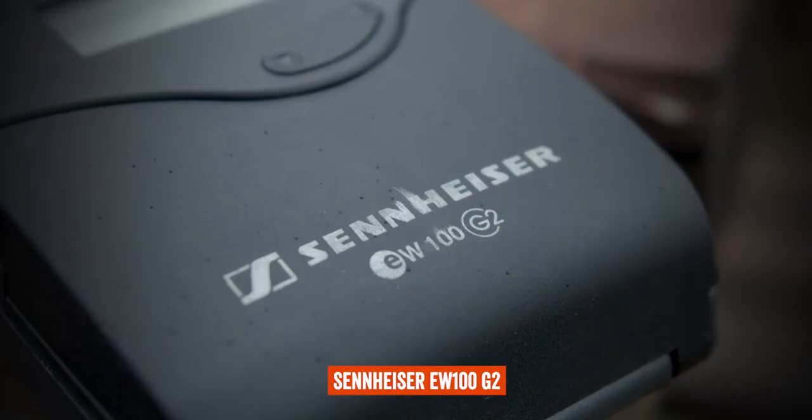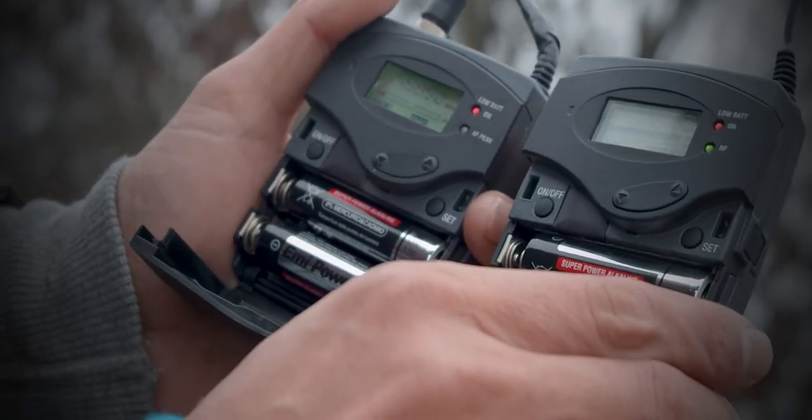Now we move to a different type: lapel microphones. Starting with the Sennheiser EW100 — this is a professional wireless lapel mic. I use it in particular when I'm professionally interviewing people. It's a very reliable microphone, which is one of its main pros. A downside is the batteries — you need to carry a couple of pairs, which adds weight to your bag, and you need to remember to charge them or bring extras. But it's a great microphone, totally recommended for professional work if you have the budget. It comes with a receiver and a transmitter, so it's still portable.